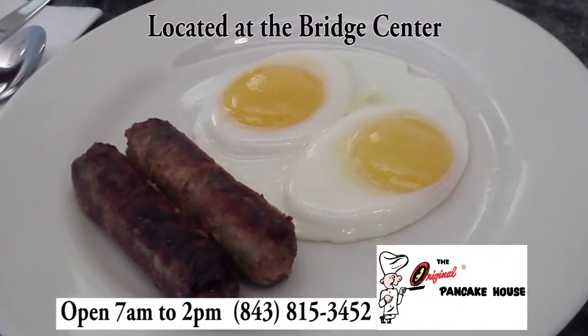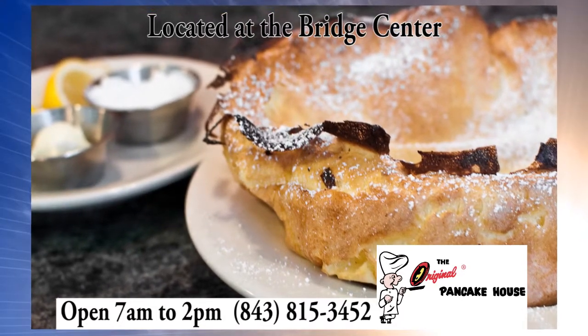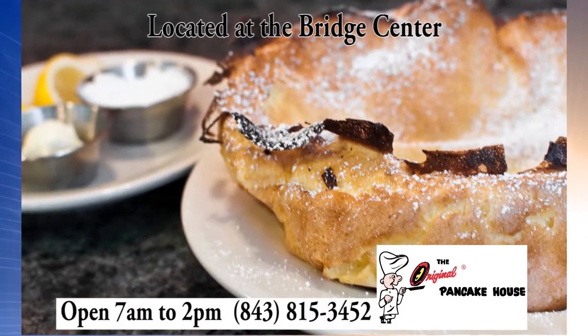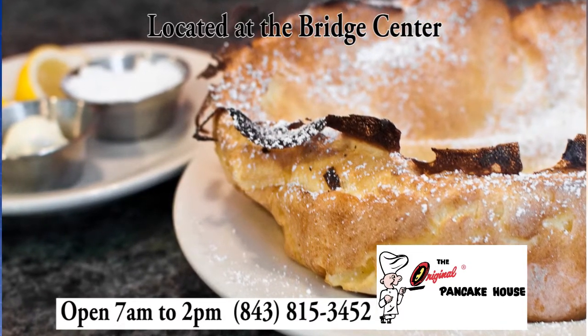With almost 100 menu items, enjoy our signature Dutch Baby, an air-filled delight, oven-baked to golden perfection, and served with lemon, whipped butter, and powdered sugar to create a mouth-watering delight.